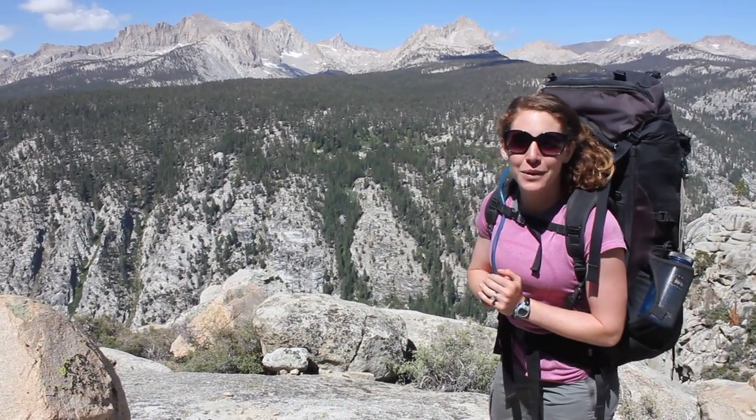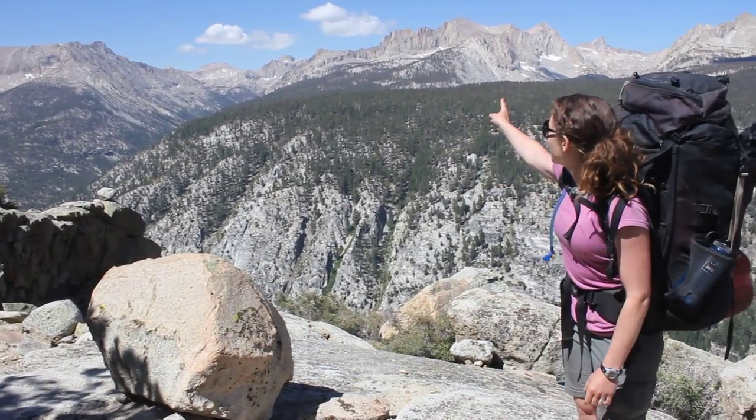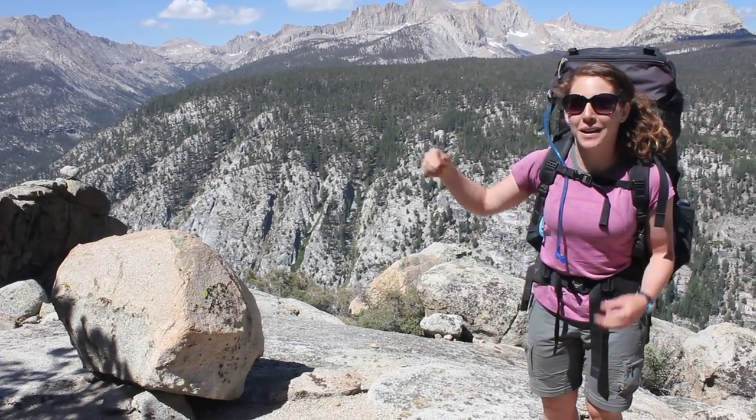We came out of Mineral King, which is just to my right side, and we came down that pass all the way through the valley, and now we're here. I wanted to stop and talk to you about the Sierra Nevada mountains.